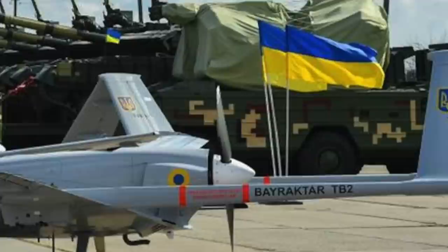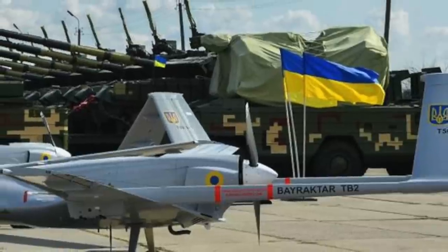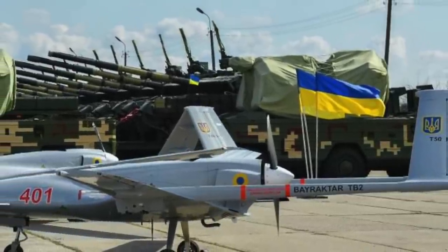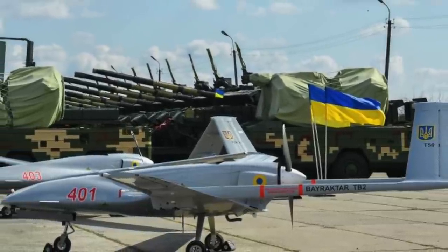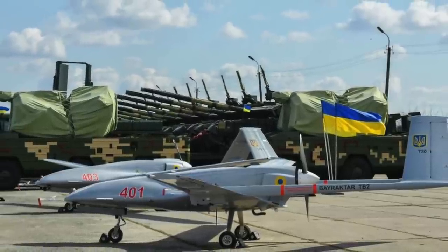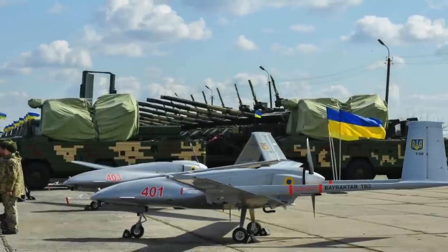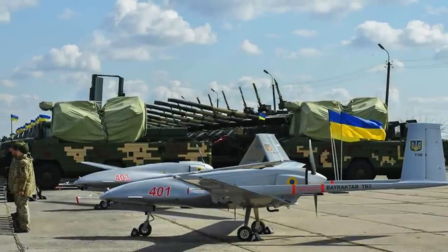Turkish-made Bayraktar TB2 drones have been a key asset for Ukraine's armed forces in the ongoing fight against invading Russian forces. The drone has a cult-like following. So popular are Bayraktar drones with the Ukrainian army that it is celebrated in a song: 'We took offense at those orcs, Russian bandits are made into ghosts by Bayraktar,' posted on the country's land forces Facebook page.